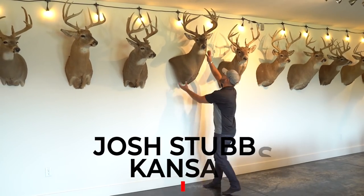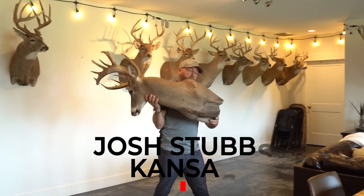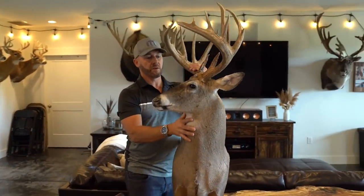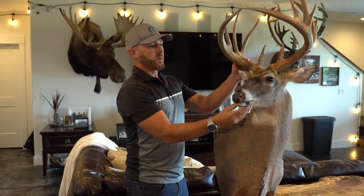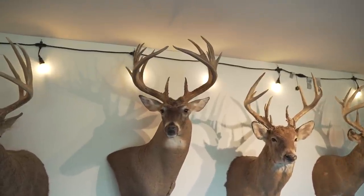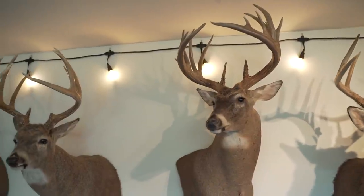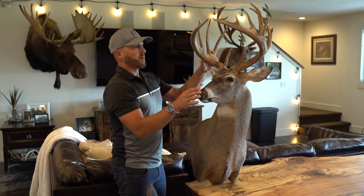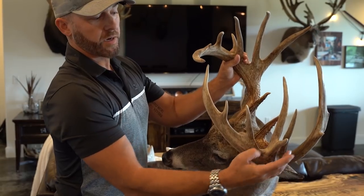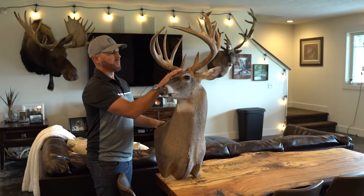This is my favorite buck — not just because of how big he was, but how long I hunted him and just everything that it took to really kill him. And the fact that my nephew Reed was with me and actually filmed the hunt. As you can see, I knew I'd have to kill him early that year. Every year he would lose almost this entire side of his antlers.